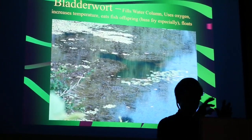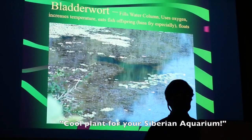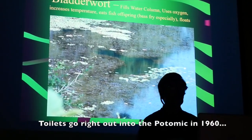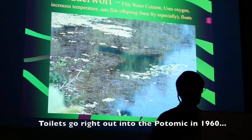It was traced back to the aquarium industry, because it's a really cool looking plant. Someone had just a few pieces sitting in their aquarium and dumped it down the toilet. It went out through the sewage into the river, and then the geese got it and spread it everywhere.